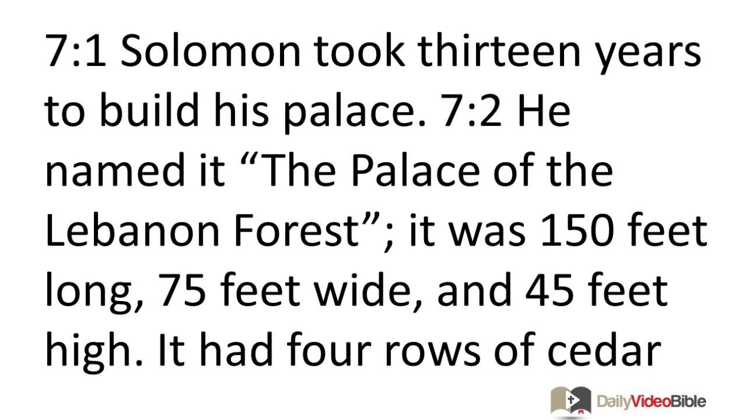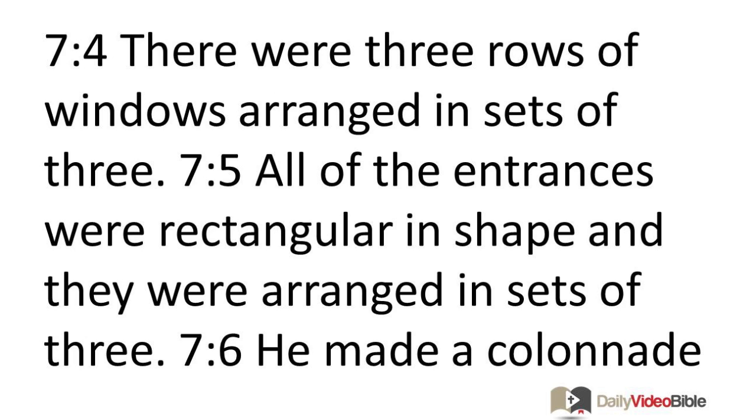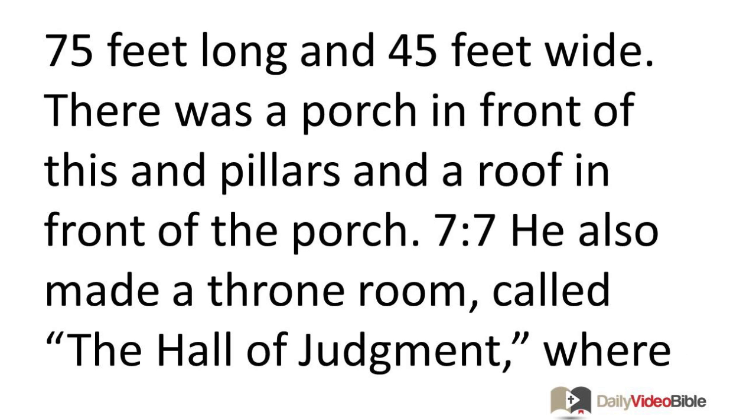Solomon took 13 years to build his palace, which he named the Palace of the Lebanon Forest. It was 150 feet long, 75 feet wide, and 45 feet high, with four rows of cedar pillars and cedar beams above the pillars. The roof above the beams was also made of cedar. There were 45 beams, 15 per row, and three rows of windows arranged in sets of three. All of the entrances were rectangular, arranged in sets of three. He made a colonnade 75 feet long and 45 feet wide.